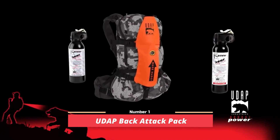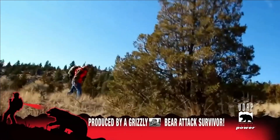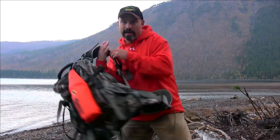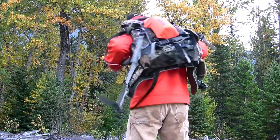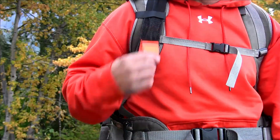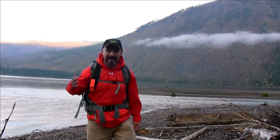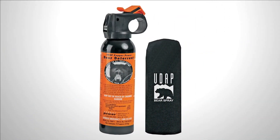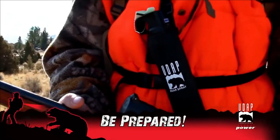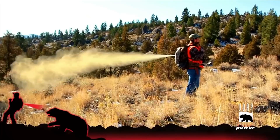Number 1: UDAP Back Attack Pack. It is an ingenious invention designed to provide life-saving protection in bear encounters. Within the backpack, a specialized and highly potent spray repellent awaits, ready to be activated by simply pulling the front-mounted ring on the strap. This powerful deterrent proves invaluable when faced with a bear attack from behind or when already incapacitated on the ground. With its reliable functionality, the UDAP Back Attack Pack offers peace of mind and an effective defense against potential harm.